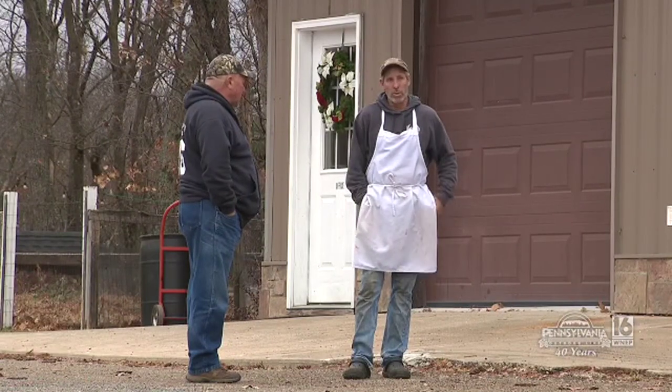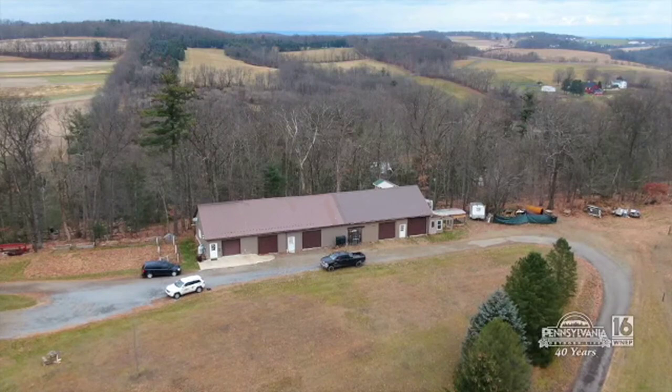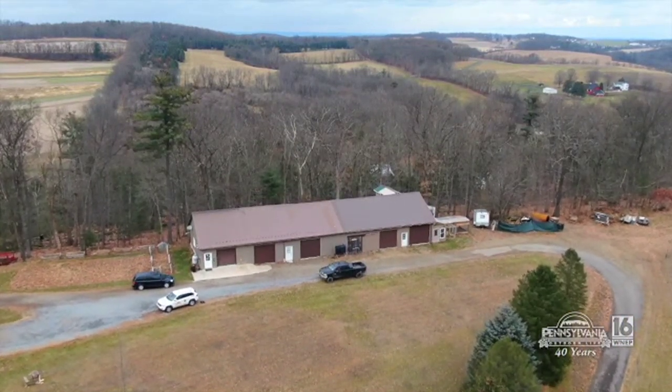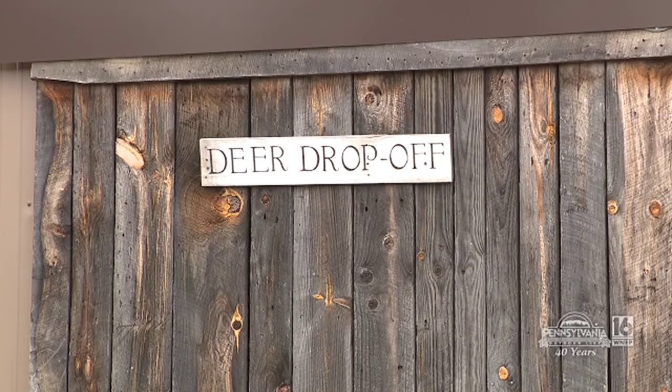Kevin won't close the shop. He said, 'We have such a good clientele, I really don't want to stop it. We have all of the walk-in coolers now and all the equipment.' So he said, 'I'll continue doing it, basically because there's less and less people doing it now. And I don't want to let hunters down that have been coming here year after year. So I decided this year I would go ahead and take over.'